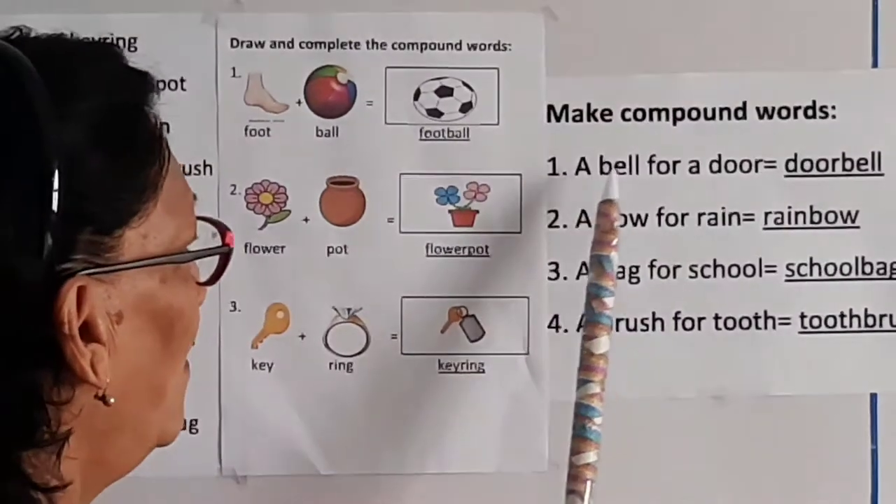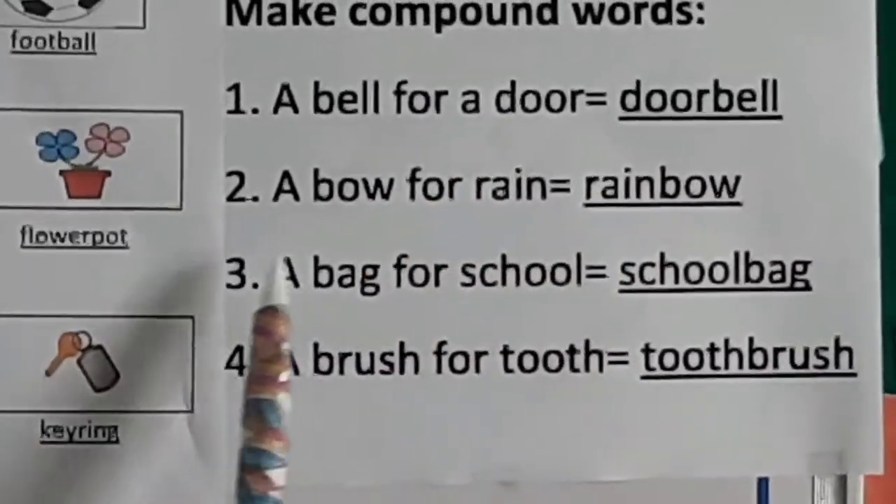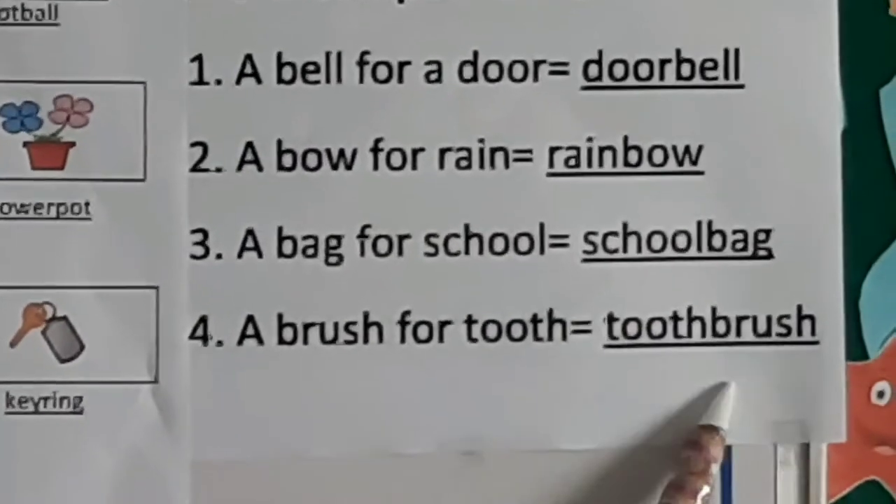Make compound words from the given sentences. A bell for a door: doorbell. A bow for rain: rainbow. A bag for school: schoolbag. A brush for tooth: toothbrush.